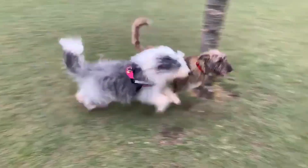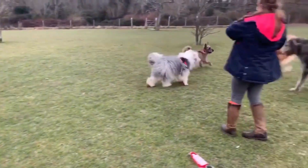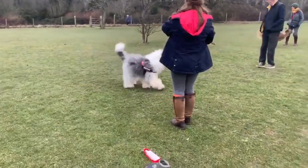Good watchdogs. Old English Sheepdogs are protective of their families and will bark to alert their owners of potential dangers.